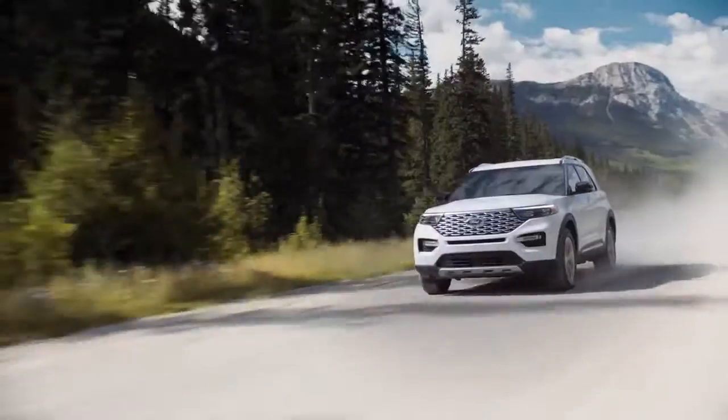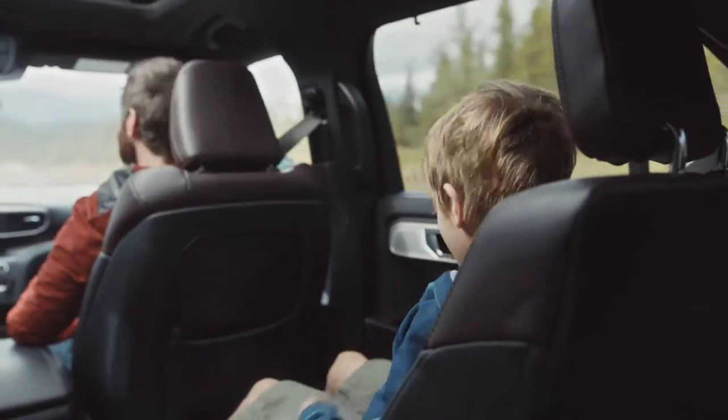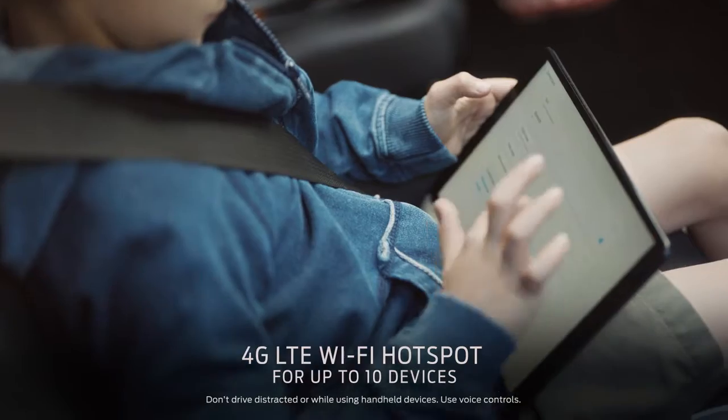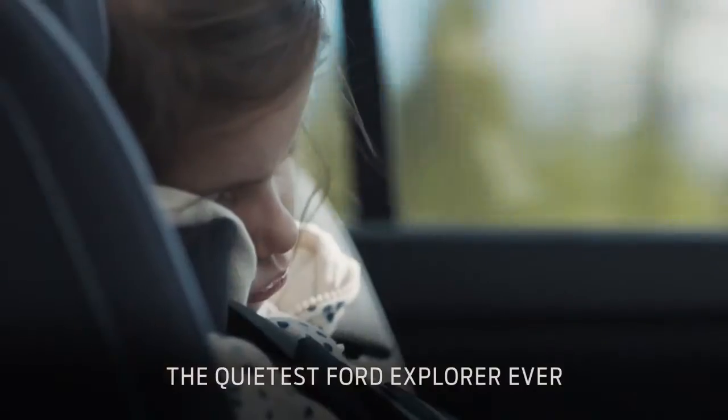When we drive, typically it is very long road trips. If the kids get rowdy or impatient, we can give them a tablet and connect them to the Wi-Fi hotspot. The quiet cabin is also nice for napping children.